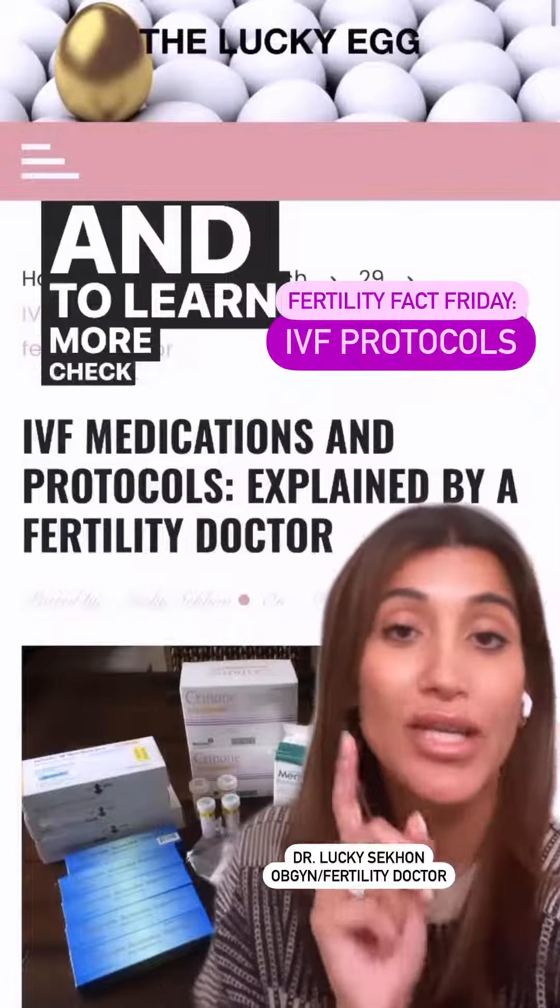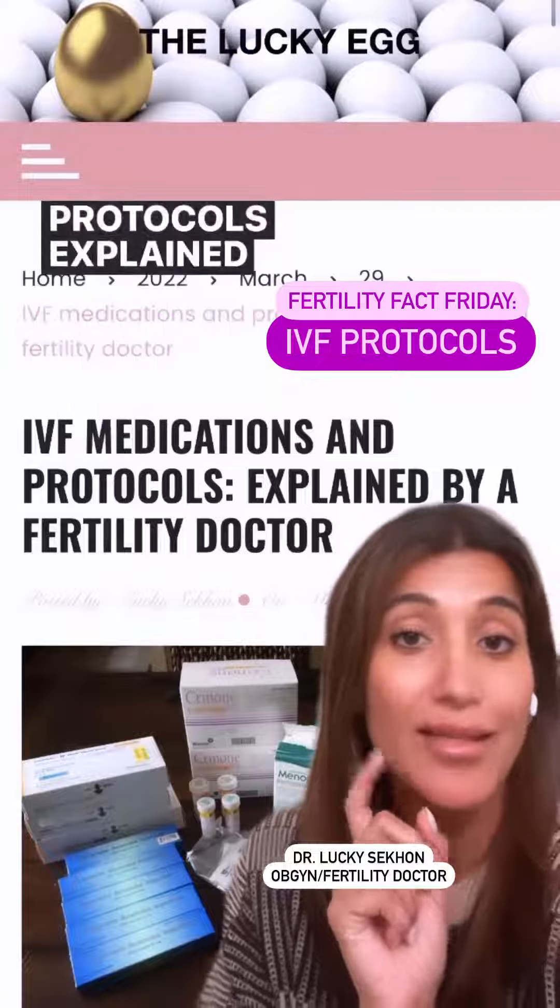To learn more, check out my blog — IVF medications and protocols explained — on The Lucky Egg.